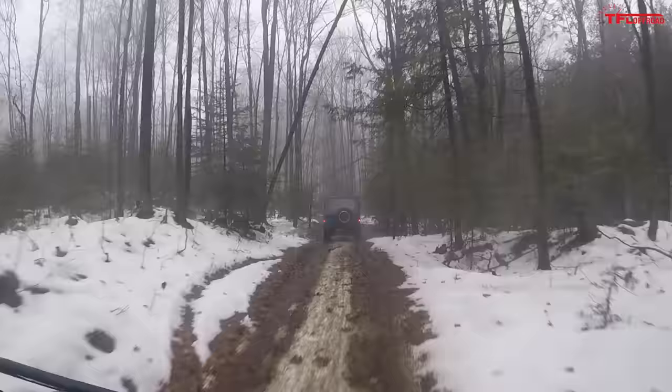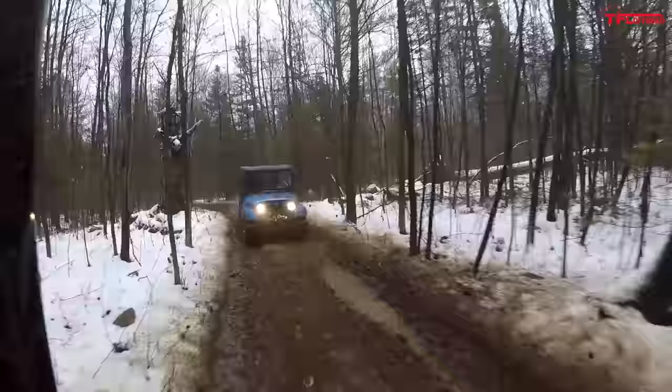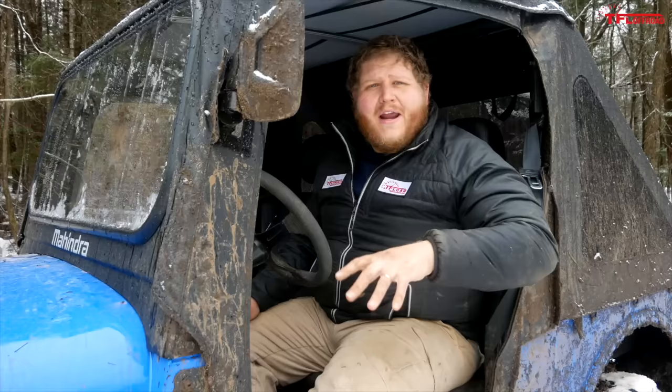We spent a day out on the trails running all three of these machines back-to-back, and that's maybe the biggest takeaway. This Roxor does not feel like a traditional side-by-side. But just because it doesn't feel the same doesn't mean it can't do the same stuff.